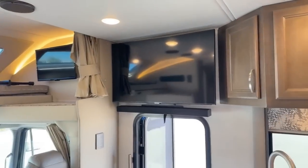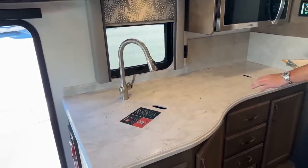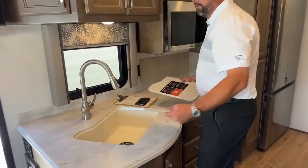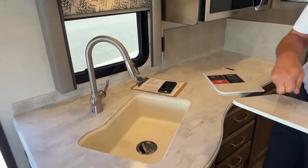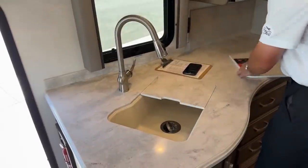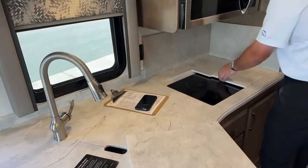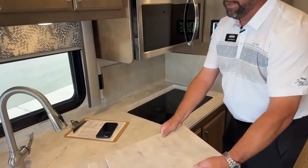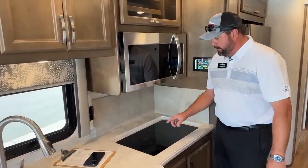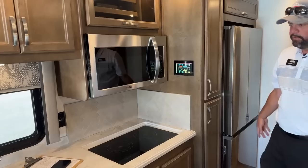In the kitchen area, the sink covers and induction cooktop covers create lots of nice counter space. The countertops are all Corian. This coach has the AquaHot 250D so there's no propane — it has an induction cooktop instead. Then you have your convection microwave oven and the Samsung all-electric refrigerator.